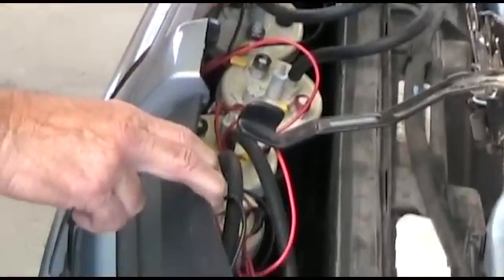This one sits behind the grill. There's six units behind this grill on this vehicle.